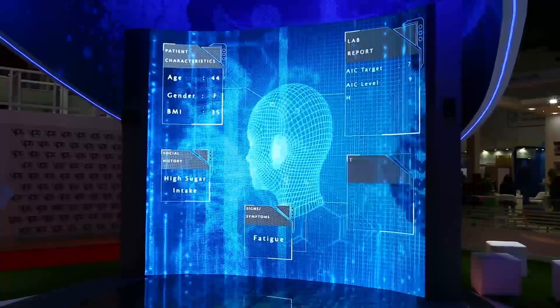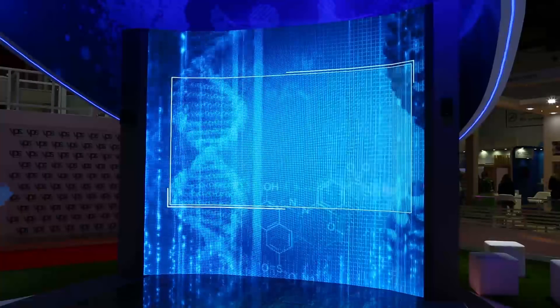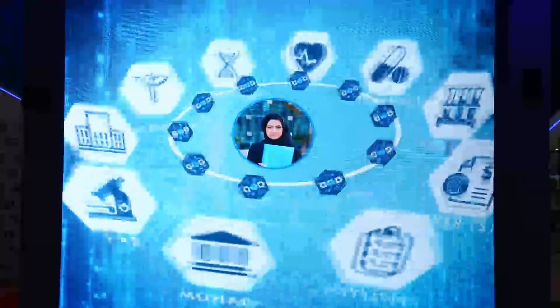The focus today is about Watson and how it is managing diabetic patients. What we have done here in our presentation is that we have taken special data from our database and actually run it through Watson Diabetes Management.